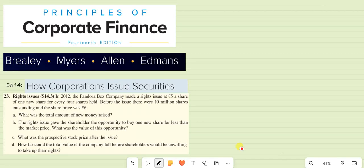Question number 23 is about the right issue. In 2012, the Pandora Box Company made a right issue at $5 a share of one new share for every four shares held. Before the issue, there were 10 million shares outstanding and the share price was $6.